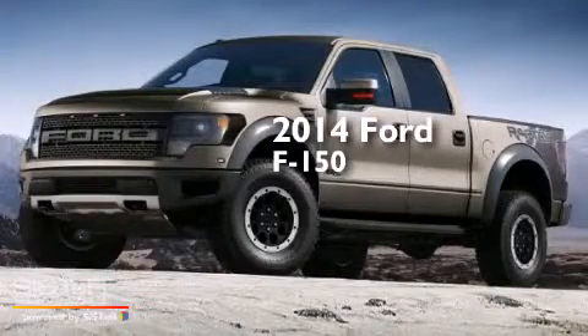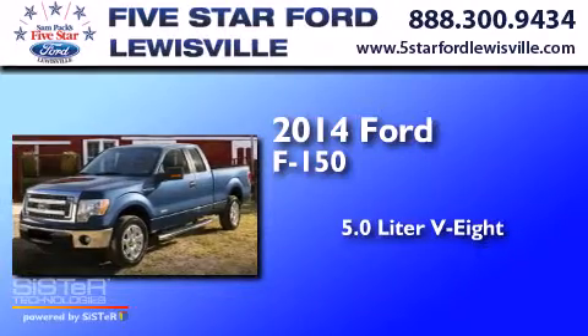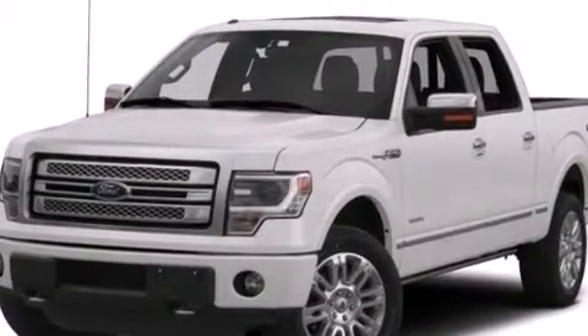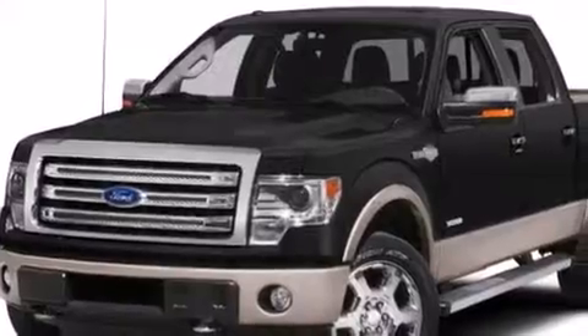This is a 2014 Ford F-150. It has a 5.0-liter 8-cylinder engine, automatic transmission, and 4-wheel drive. Its top features include a double wishbone independent front suspension, an integrated tailgate step, and traction control and stability control systems.